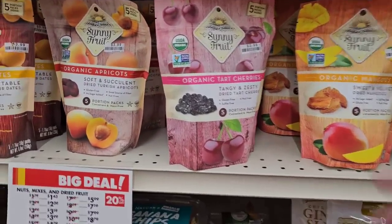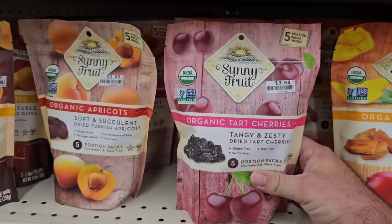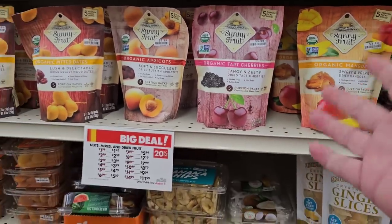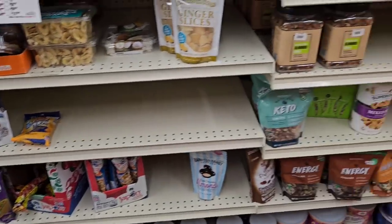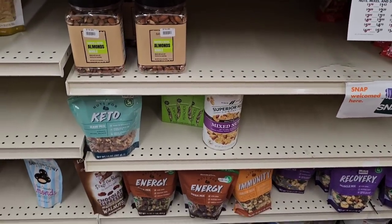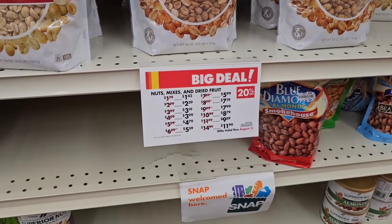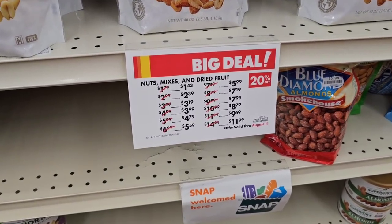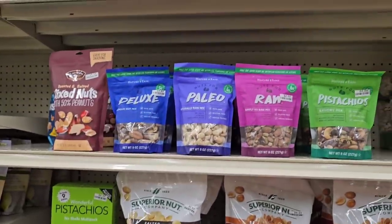These organic tart cherries are really good — $3.99. It's a little pricey, but it's not loaded with all the crazy chemicals. Great peanut options here at Big Lots as well, and great deals on all this stuff this week — 20% off and this is good until August 11th, 2023. Get to Big Lots and check this stuff out.